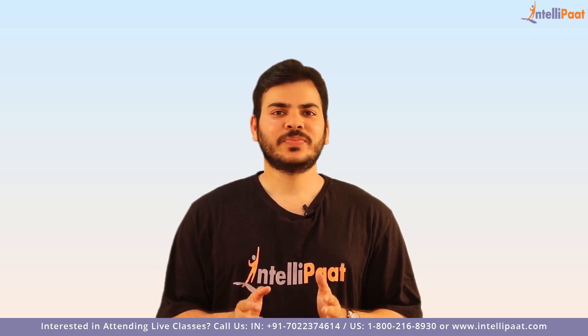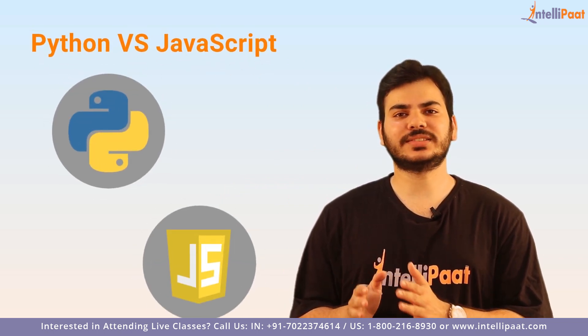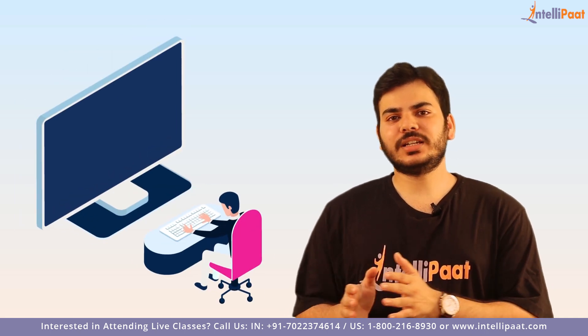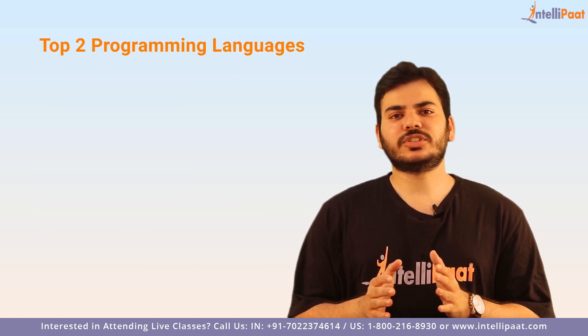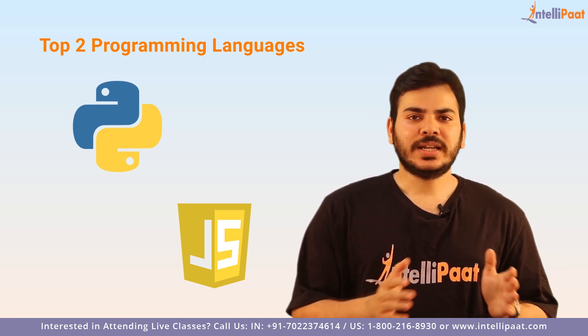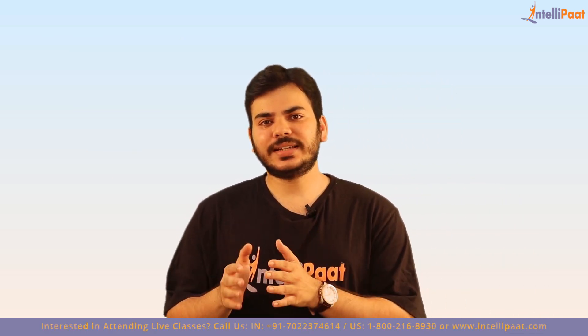Hello everyone, welcome to Intellipad. Today in this session we will be talking about Python versus JavaScript. Choosing the right programming language is always critical before starting to write your first line of code. You might have encountered these top two programming languages — Python and JavaScript — which are quite popular. In some ways they are similar, but usually their use cases, syntax, and approaches to programming are significantly different.